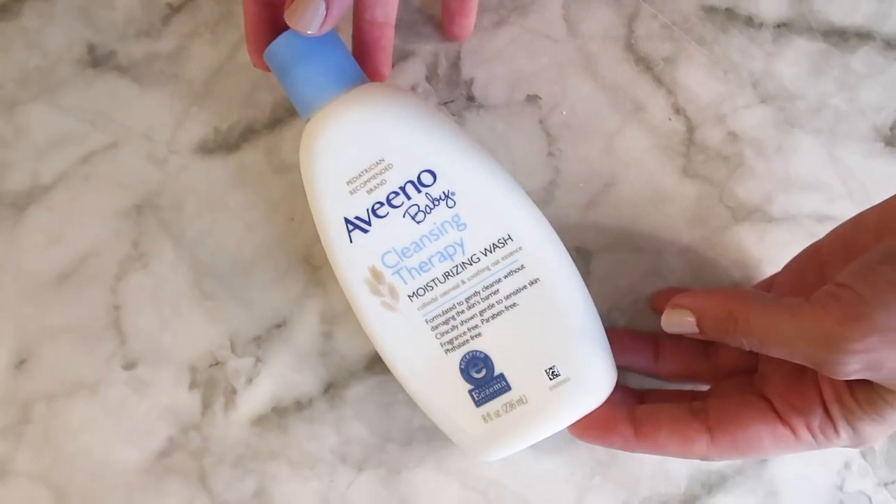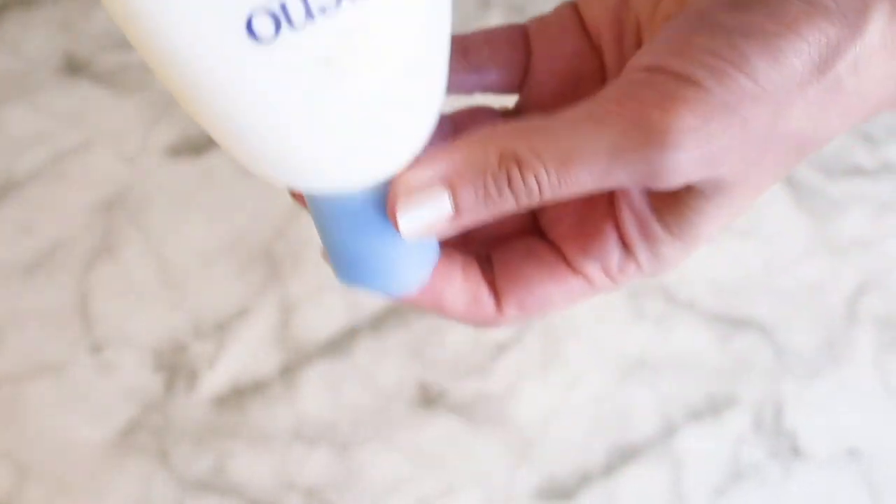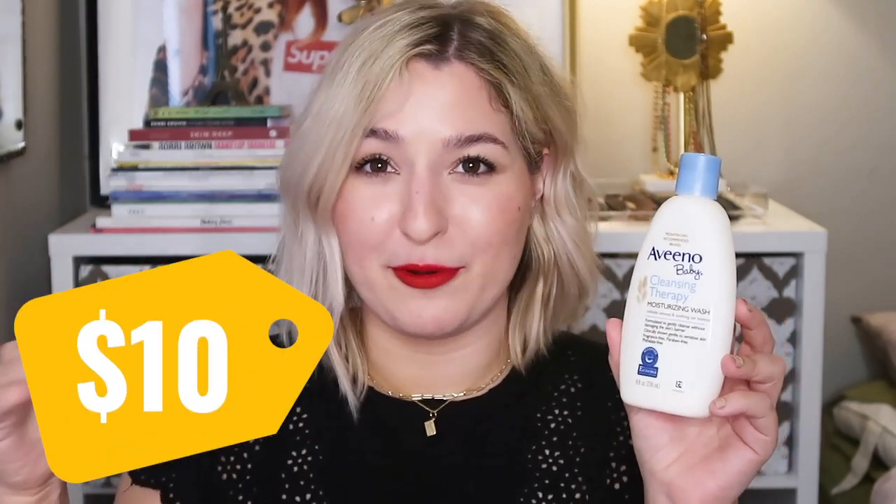The other products won't necessarily cause rashes but they aren't as nourishing to the skin, which is why I included this one. This is the most nourishing and moisturizing of all the fungal acne washes I currently use, and it's fragrance free. The main downside is cost — both the Suave and Summer's Eve are 15 fluid ounces for a low price, while this one is only 8 fluid ounces and closer to $10.